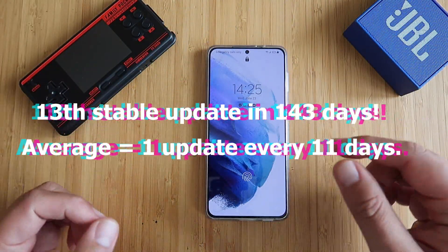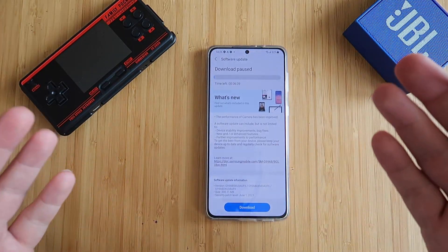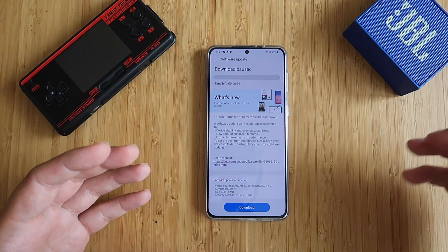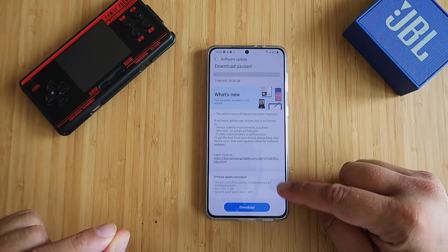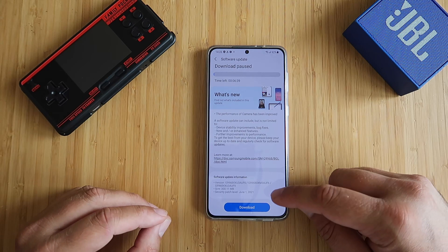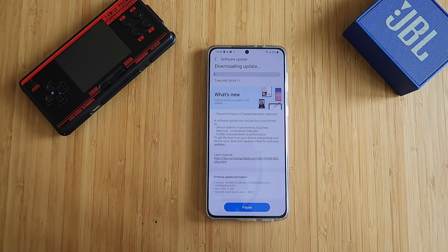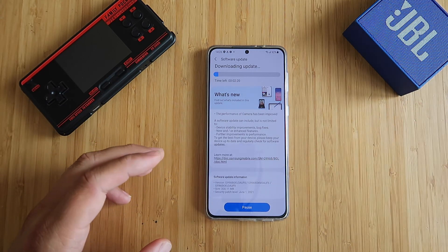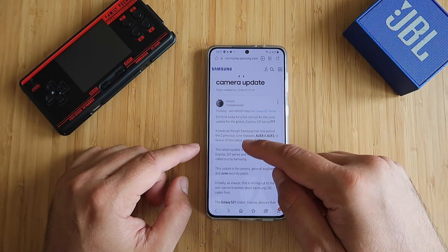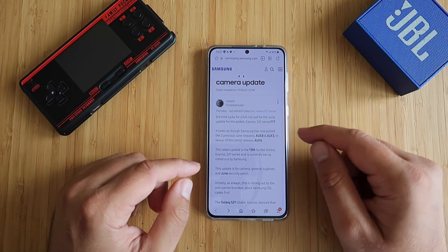So here we are, today it is the 23rd of June and I have something for you guys, let me show you. Boom, software update — what is new: performance of the camera has been improved. This is the very famous 3rd June update, it is the AUF6 or the AUF9, you can see it is 300MB. It is the 3rd update in a row coming for our devices, the S21 Plus in this case for June. There is a guy from the Samsung community saying 3rd time lucky for a full rollout for the June update for global Exynos S21 series.